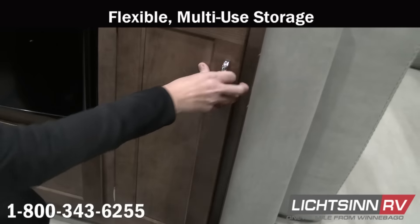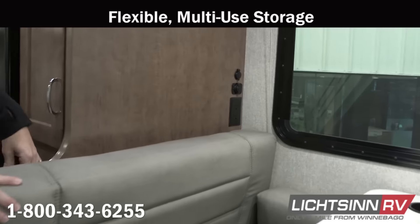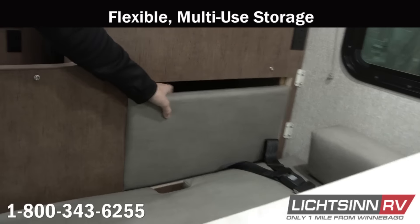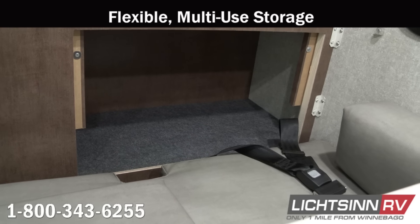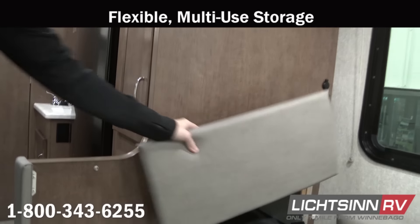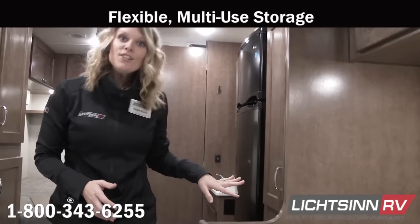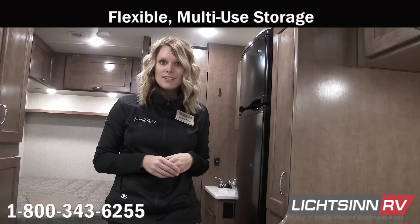Another really exciting storage feature offered in the Vita 24F is hidden storage behind the dinette. Many guests travel with safes or computer technology items, and you can safely hide those away in this very flexible storage compartment. It also allows for an extra sleeping surface if you have a tall guest traveling with you.